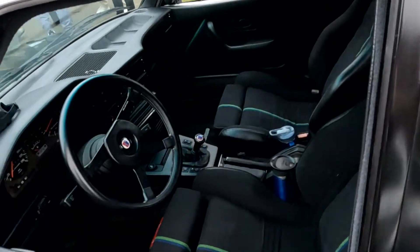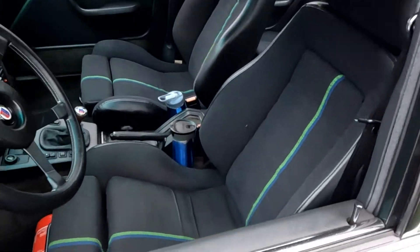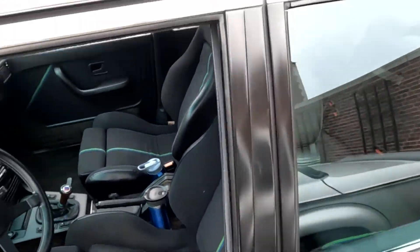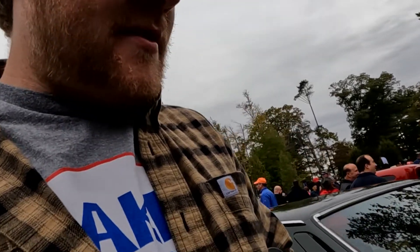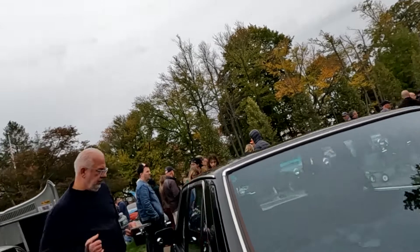And from the looks of it, it's a real Alpina. It's got the Alpina dash, Alpina wheel, Alpina Recaros. There's a Recaro LX, re-covered in Alpina fabric. B7 Turbo — very cool car. You don't see that every day.